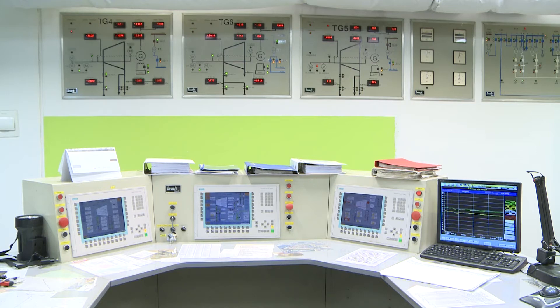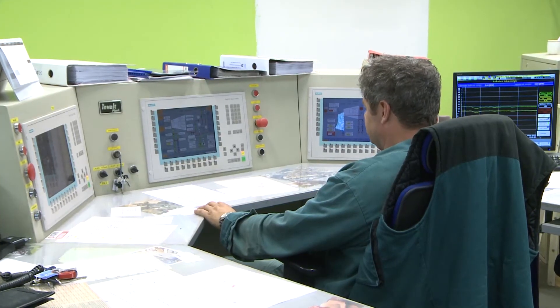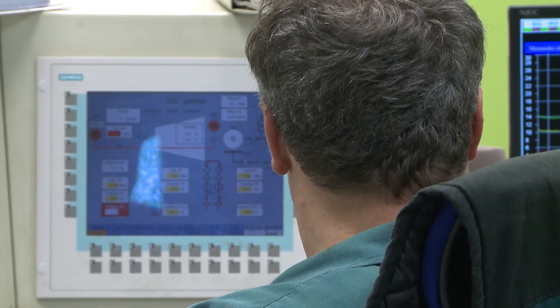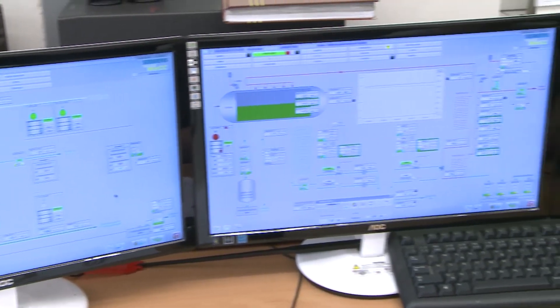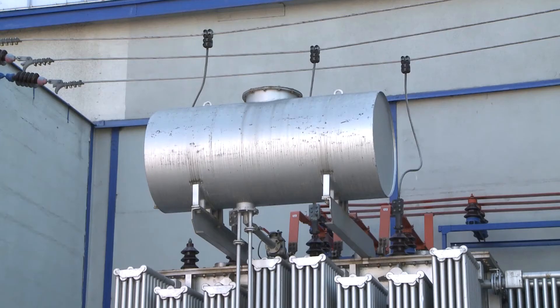Control systems are designed in such a way that operators are constantly informed about all changes to technology. This includes the importance of announcing any warnings or defects. The generated electricity is conveyed to the grid, or used for the customer's own consumption.